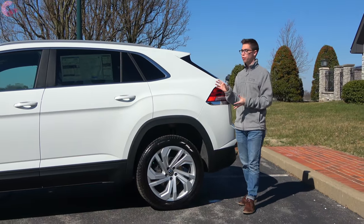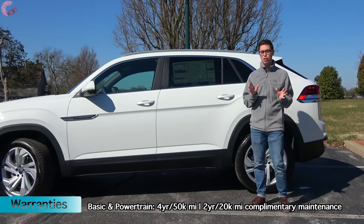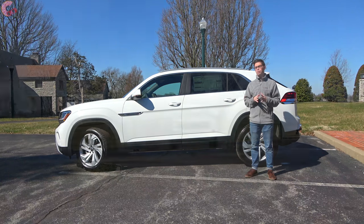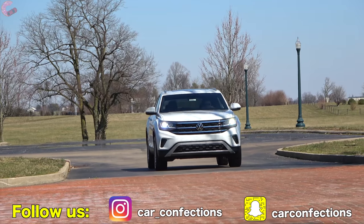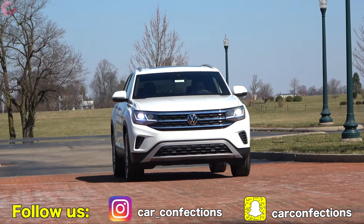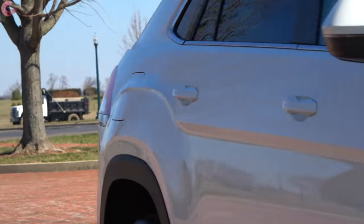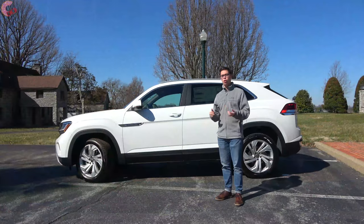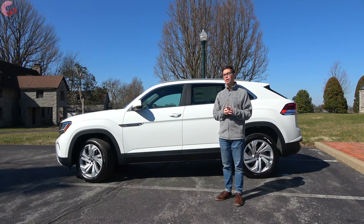As far as the safety equipment for this all-new Atlas Cross Sport, Volkswagen has thrown in a decent amount of standard equipment. You have forward emergency braking with pedestrian detection as standard across the entire lineup. The SE with the tech package adds adaptive cruise control, and the highest-end SEL model throws in lane keeping assist, auto high beams, and traffic jam assist. That sums up the exterior — now let's hop inside and see what Volkswagen has done in there.